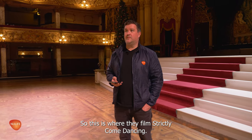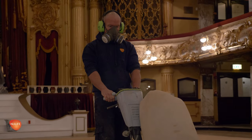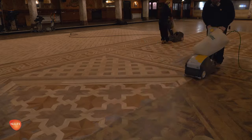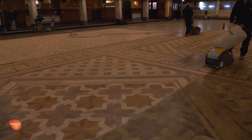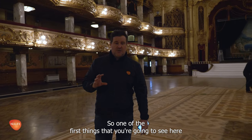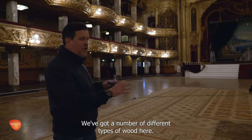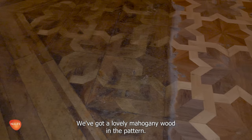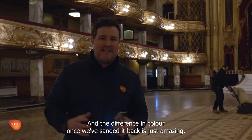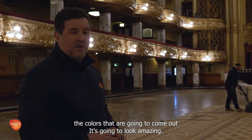This is where they film Strictly Come Dancing. The floor needs restoring, so we're going to restore it. One of the first things you're going to see here is the massive colour difference in the floor. We've got a number of different types of wood — a lovely mahogany wood in the pattern — and the difference in pull-off once we've sanded it back is just amazing. You can imagine when we seal this floor the colours that are going to come out, it's going to look phenomenal.